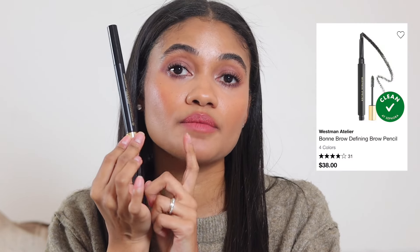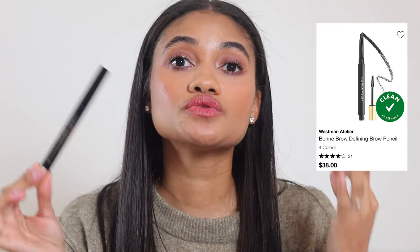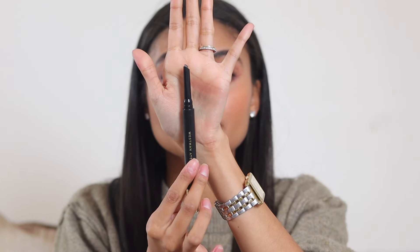For brow pencil I have two recommendations depending on what you want. The Westman Atelier brow pencil in shade Bark is great — it's more slanted so if you have thinner brows it might not be your favorite for pinpointing, though you can still do it. It lasts really long and wears beautifully throughout the day.